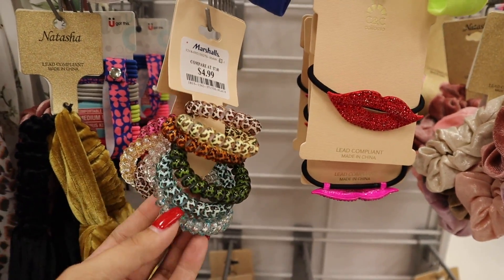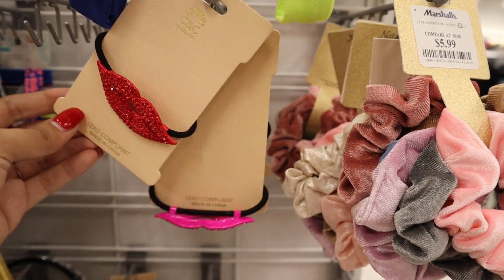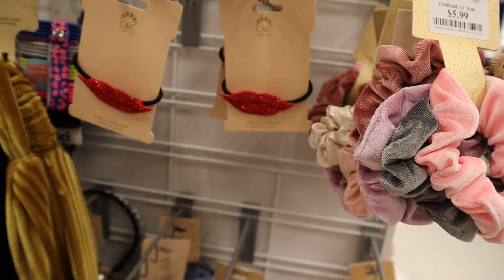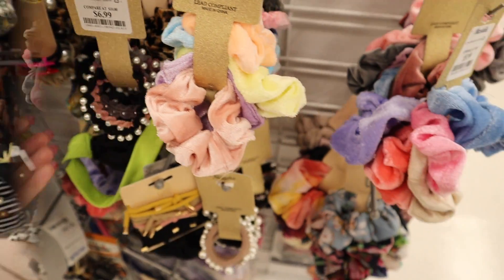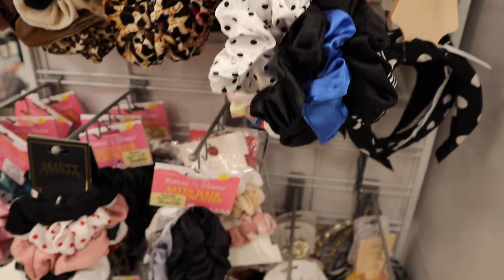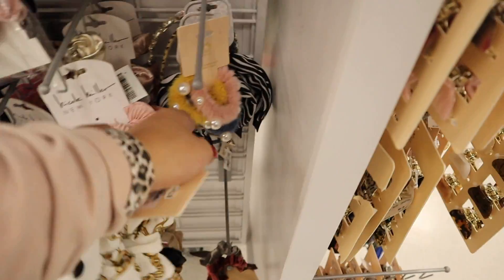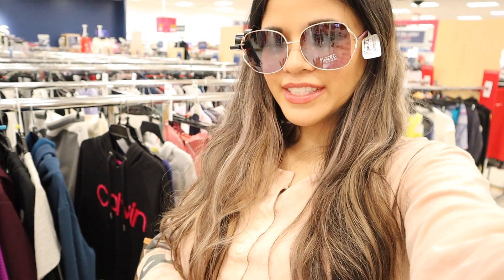Look at these pretty scrunchies — there are brown ones and two pink ones with glitter. I need them! You get so many for five dollars, really good deal, love the colors. These hair ties have bling on them — they also come in pink, so I'll get the pink. I picked up some pastel scrunchies in my last video and I love them. There are also big, different scrunchies for seven dollars — I have so many at home but I can't help myself.